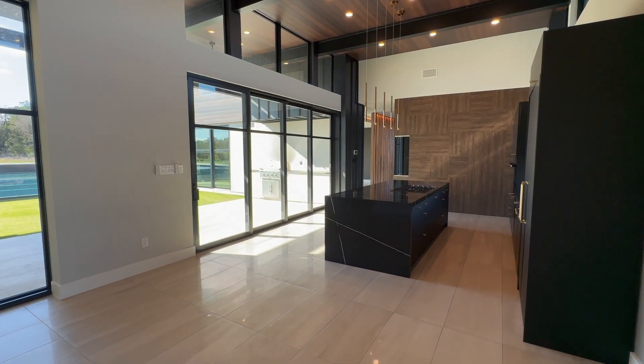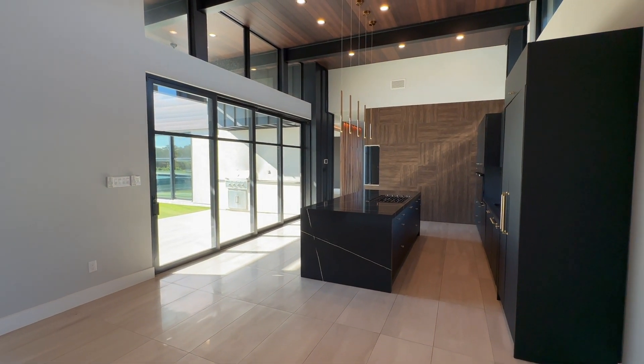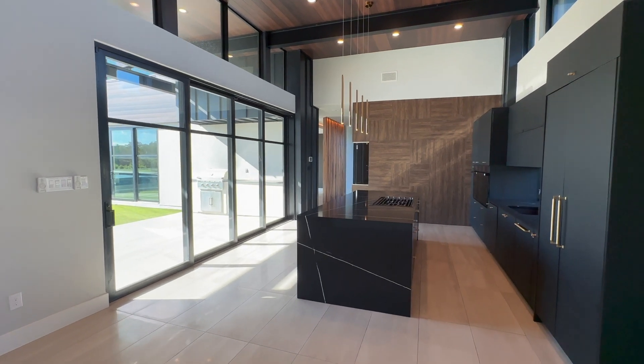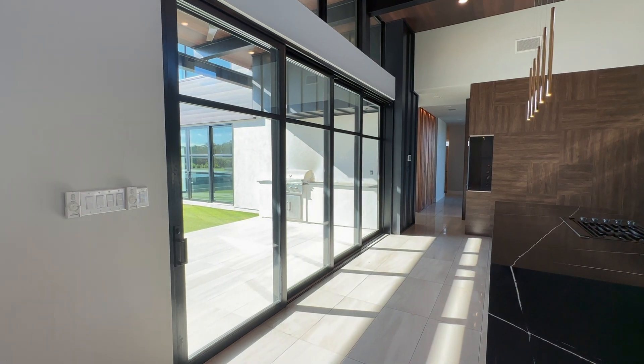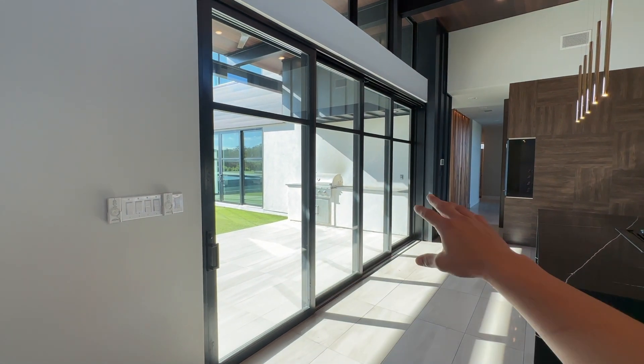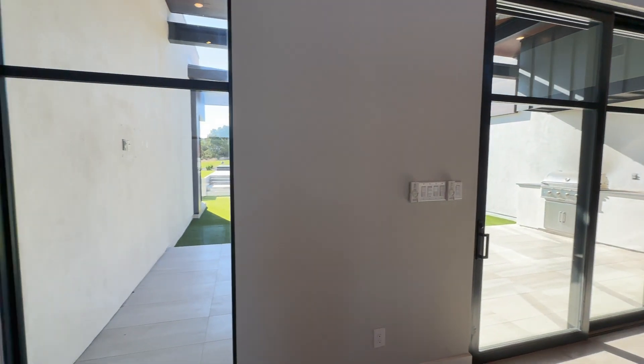I can't get over this kitchen — this is what I'm talking about. I would cook up a mean steak in here. I love how they have the outdoor kitchen as well and the sliding glass doors — really, really nice. And now this is the make-or-break it — the owner suite.